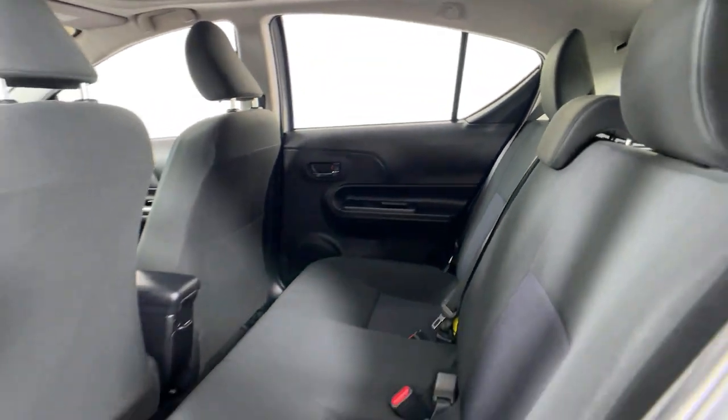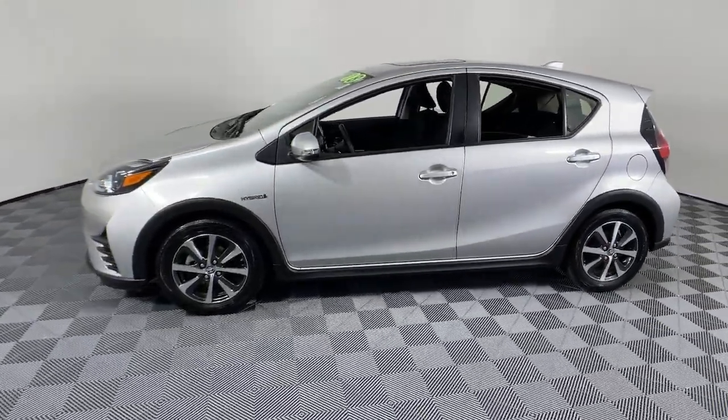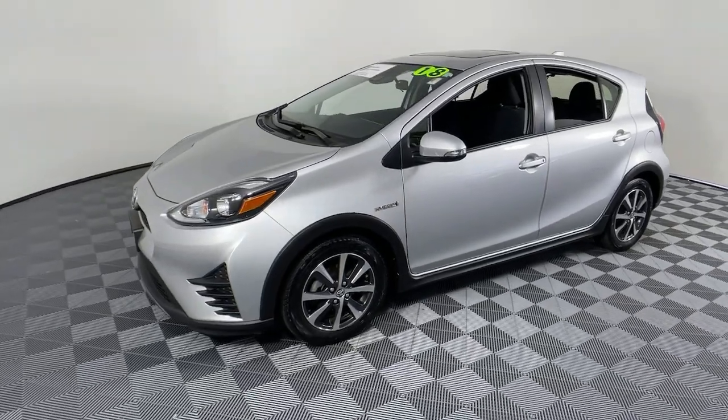You'll love the backup camera and touchscreen infotainment system, too. It's got everything you need and nothing you don't. These are just some of the great options this vehicle comes with.